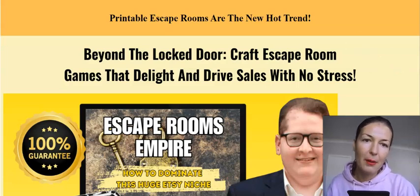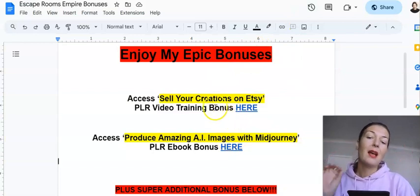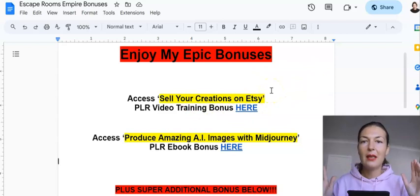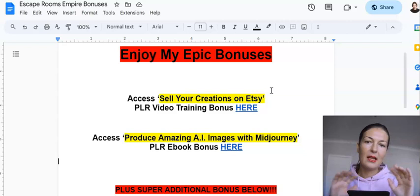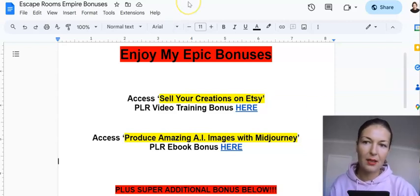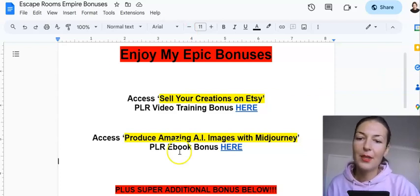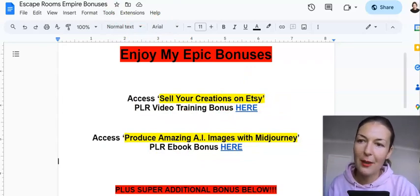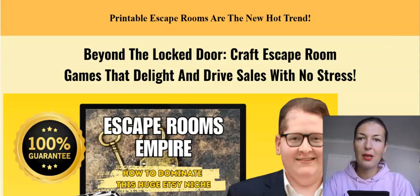This platform, plus with my bonus — I have a really in-depth PLR training course on how to set up the product on Etsy and sell all the way, covered with paid ads. Etsy ads are very cheap. You will be so well off with my bonuses as well. Going back to the sales page — with no stress, because you're just waiting for people to come to you and buy from you, that's about it.